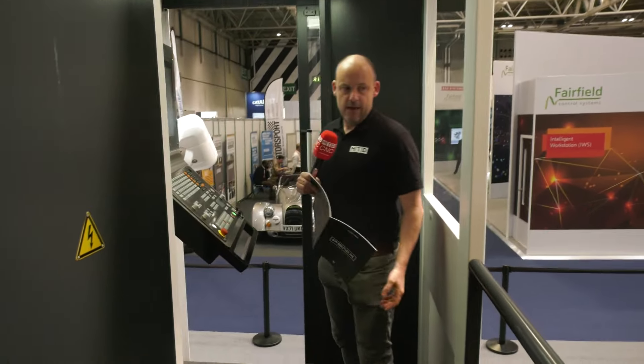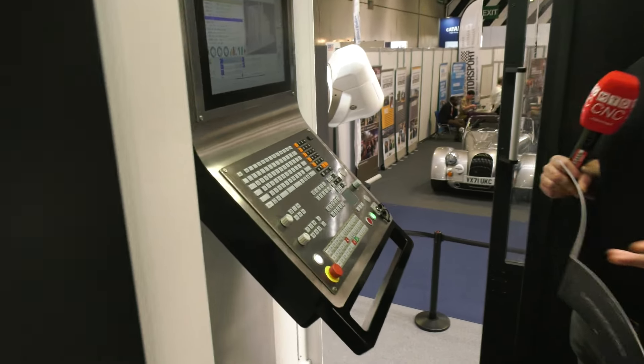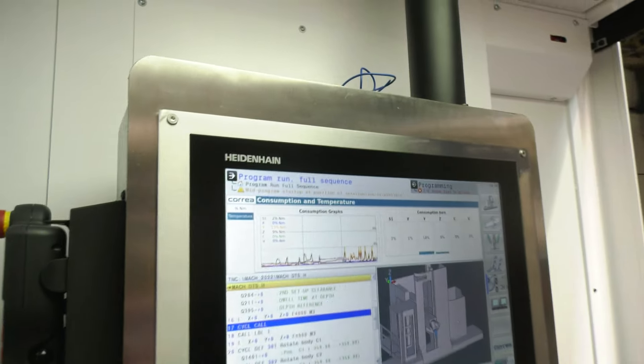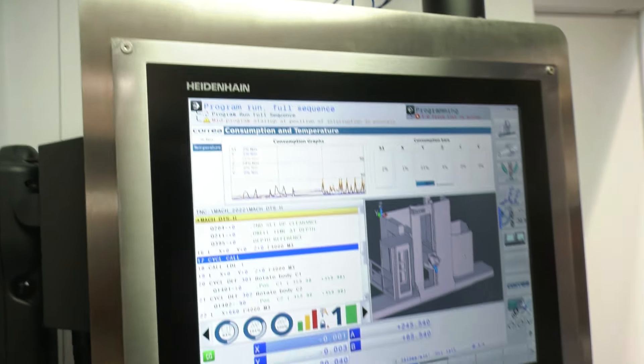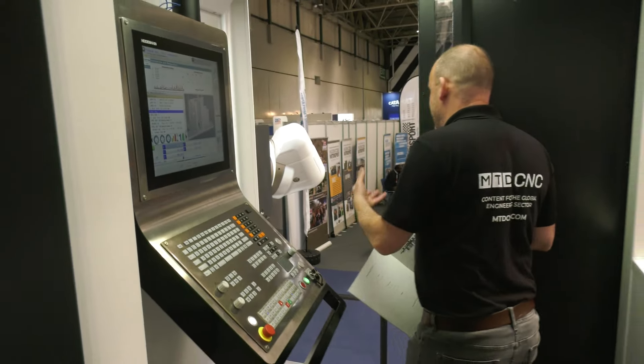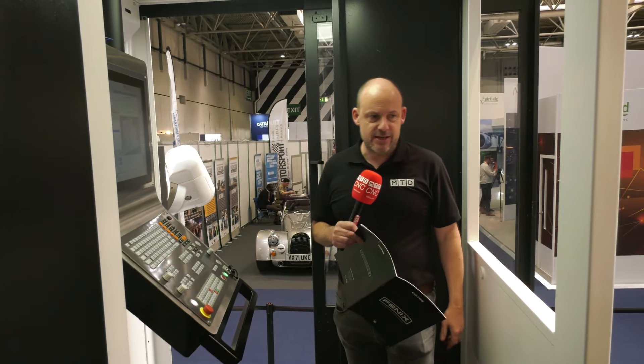What control system is that, Paul? So this is a Heidenhain system — obviously the conversational system that everybody seems to get to grips with easily and love. But this is where the operator would be positioned. Obviously he can see and access the working area very easily and very accommodating.